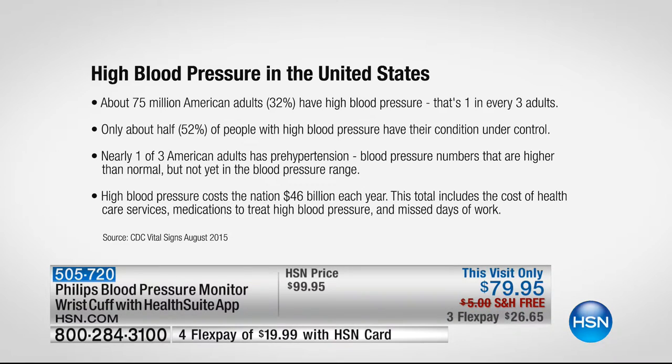My girlfriend was just telling me they took her blood pressure at the dentist's office and they said it was off the charts. Well, whose blood pressure isn't up at the dentist's office? We've got facts showing 32% — that's a third, one in three adults — either on the way to high blood pressure or actually in the category of having high blood pressure.